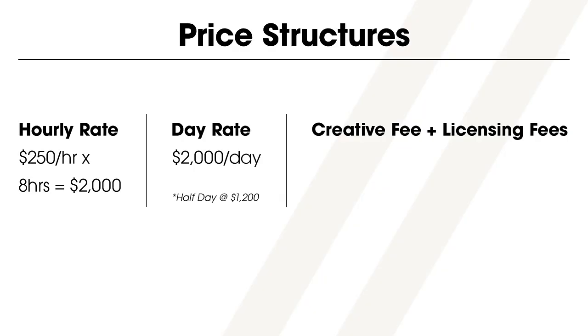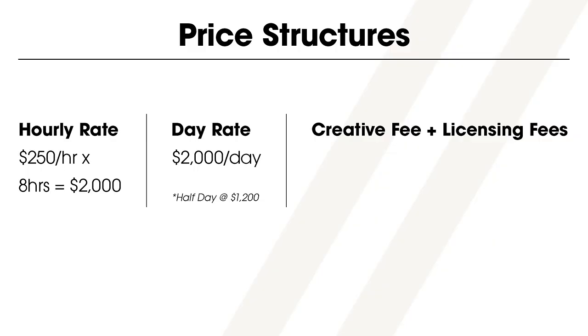Next, we have the day rate price method, which almost always includes a half day rate as well. In this structure, a photographer will shoot for a full day — usually up to eight hours, but maybe up to ten — for a flat rate, such as $2,000. Or they will offer a half day, usually up to four or five hours, for a reduced flat rate, maybe $1,200. For each of these rates, they may or may not put a cap on the number of photos produced.